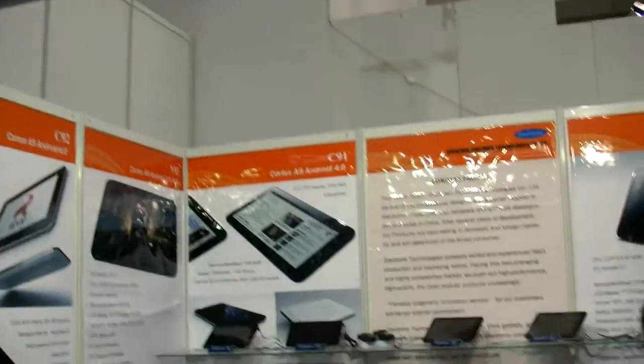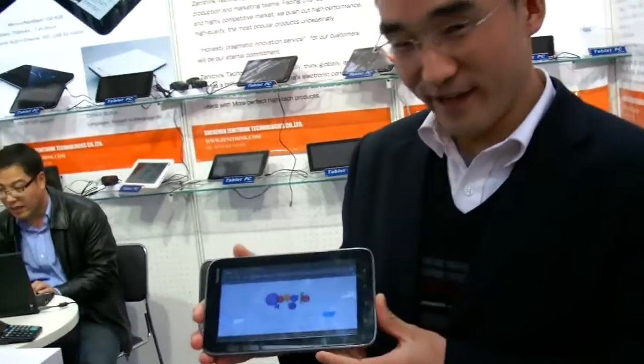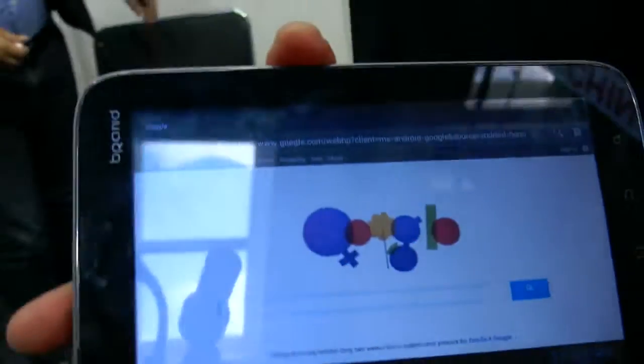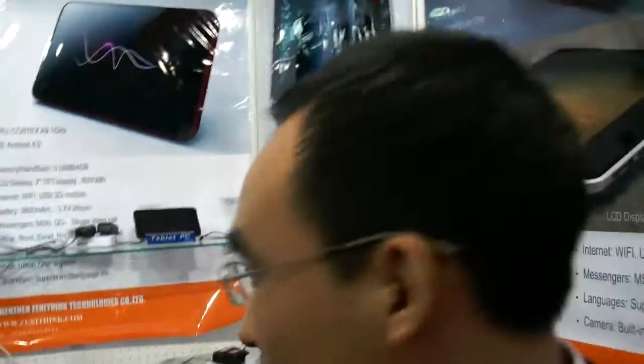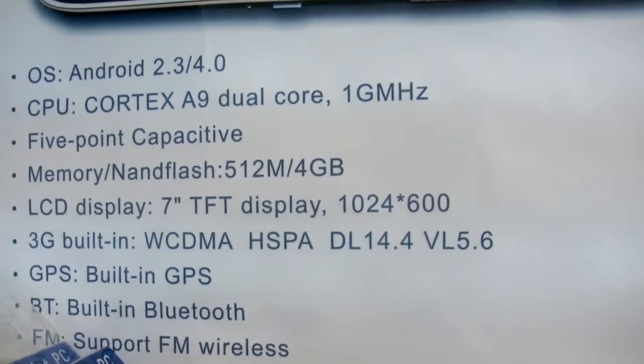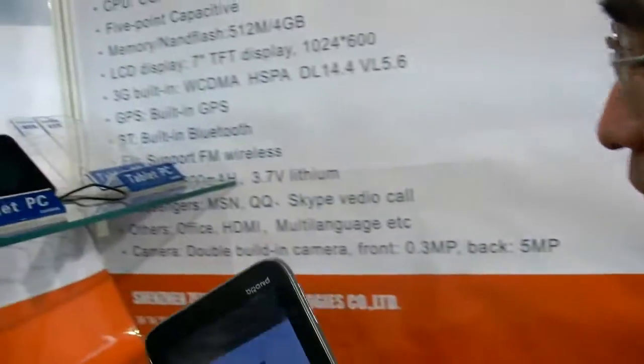We're here at Zenithink, and this is a new tablet — first time they're showing it. This tablet is dual-core, dual-camera, and high definition, with GPS, Bluetooth, and 3G all built-in. So it's very powerful.